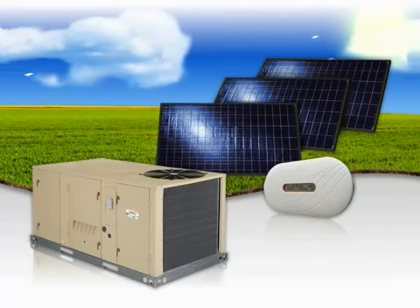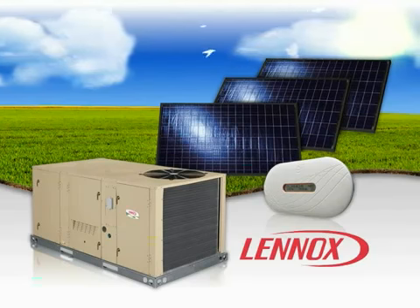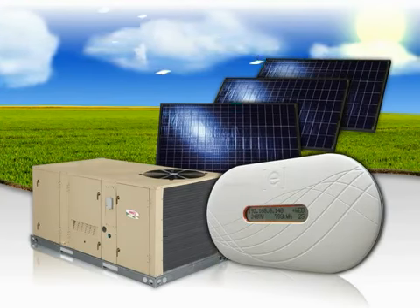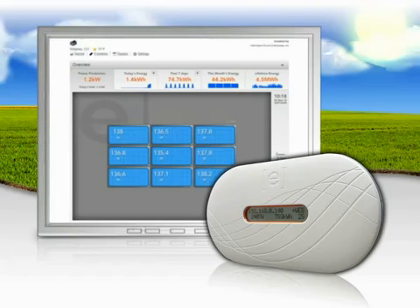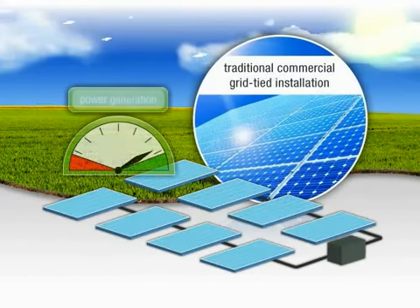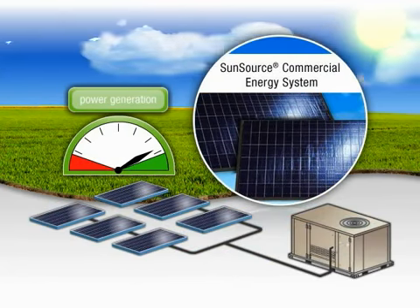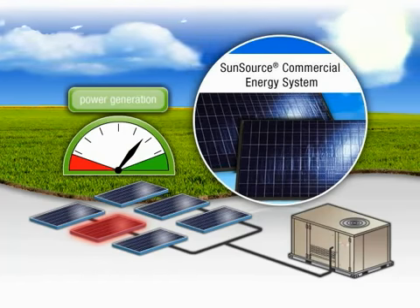Like all Linux products, the SunSource commercial energy system's reliability is backed by Linux's commitment to excellence and quality. Once the system is installed, it is virtually carefree. The communication module constantly monitors the system and alerts you to any potential issues right away, such as shading or panel failure. While traditional systems risk system shutdown if a single panel fails, the SunSource system allows for system redundancy. If one panel stops working, only that panel's output is affected, not your whole system.